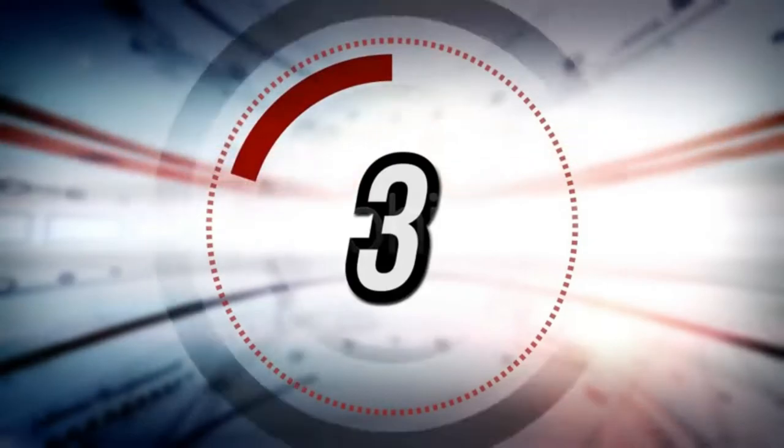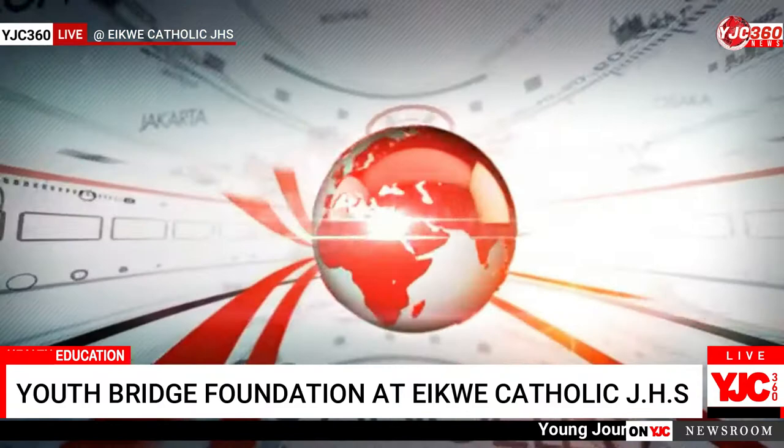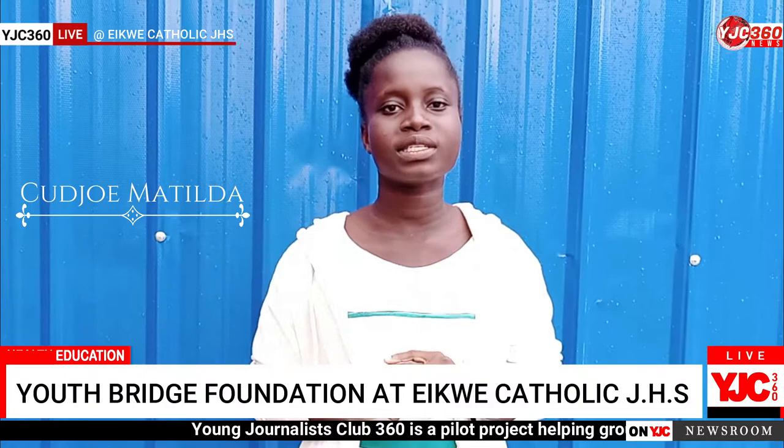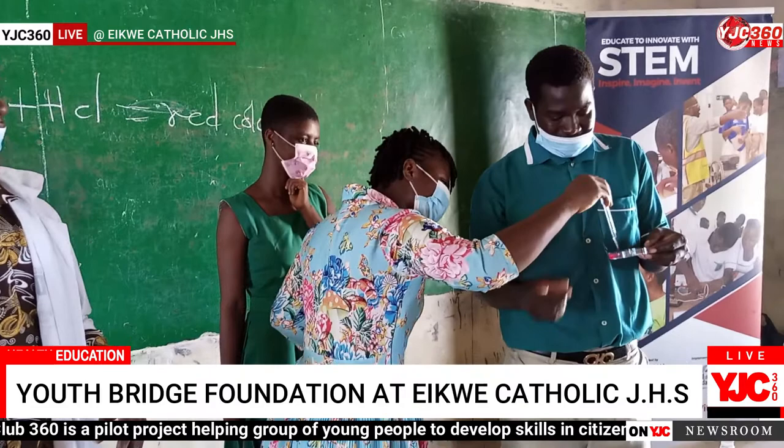Audio Jumbo's aim is to educate students about science, technology, engineering, and mathematics.